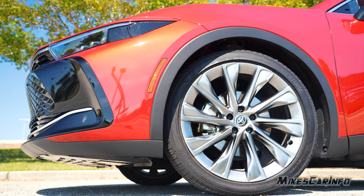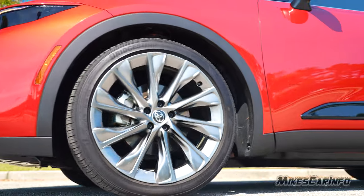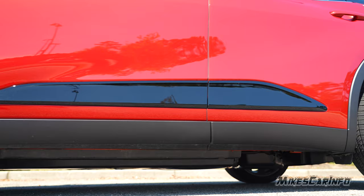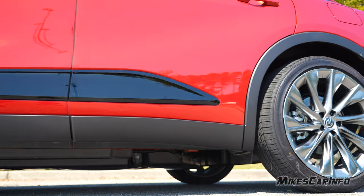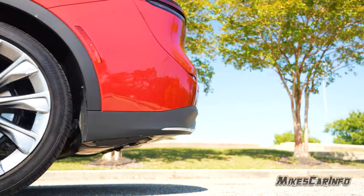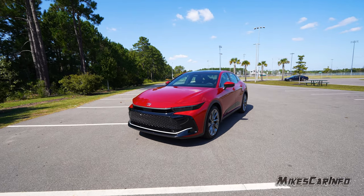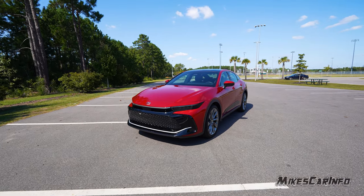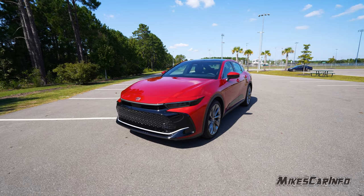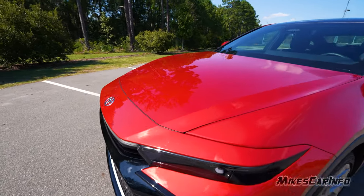This vehicle is sitting on a set of 225/45 Bridgestone tires wrapped around impressive 21-inch alloy wheels with a gloss silver finish. It also has four-wheel disc brakes with ventilated rotors on all four wheels. The color is called Supersonic Red, and it's definitely an attention-getter, especially with the contrast of the gloss black on the vehicle — people will just walk up and say, wow, what kind of vehicle is this?